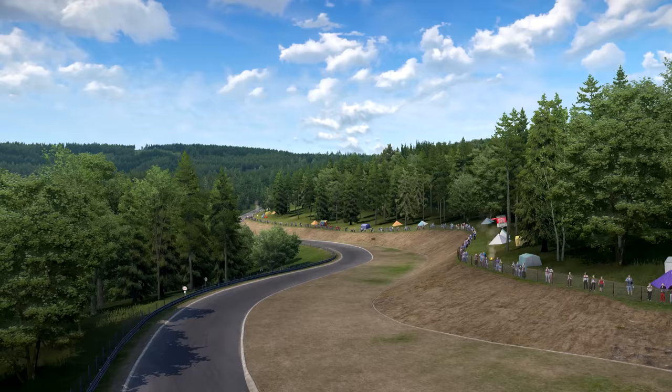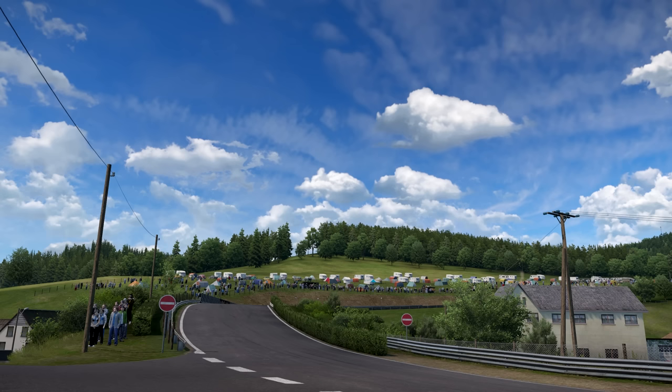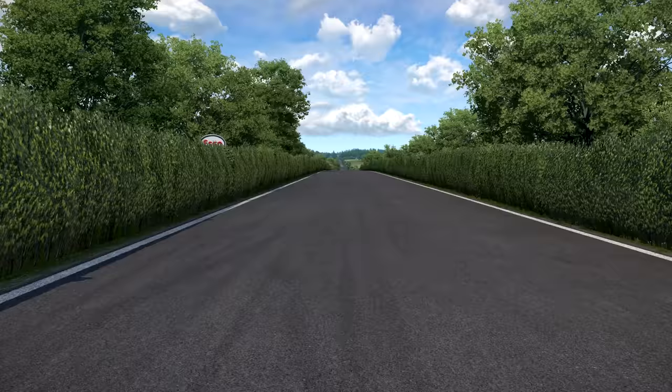The combined course, aptly named the Gesamtstrecke, was used initially, but it was shortly the Nordschleife which became the focus for international competition. The Nordschleife and the Nürburgring as a whole is deserving in its fame and popularity. It's a course unlike any other, and one which we can be thankful still exists to this day.